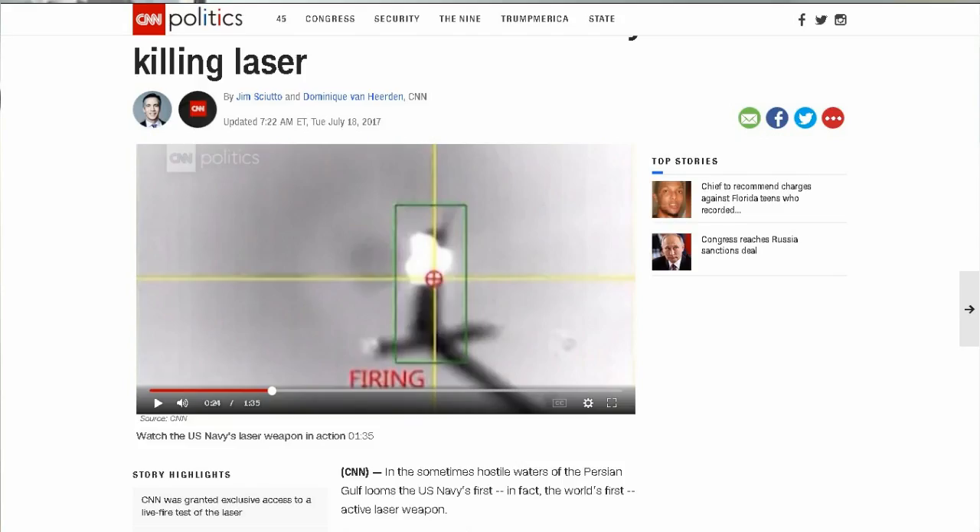Next, from CNN Politics exclusive: CNN witnesses the U.S. Navy's drone killer program. They're actually outfitting a ship to use it in sometimes-hostile waters in the Persian Gulf. This is the U.S. Navy's first — and in fact the world's first — active laser weapon. The LAWS, an acronym for Laser Weapons System, is not science fiction and not experimental. It's deployed aboard the USS Ponce amphibious transport ship, ready to be fired at targets today and every day by Captain Christopher Wells and his crew.